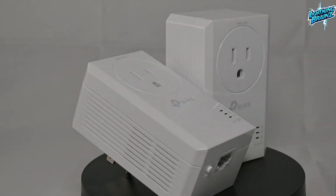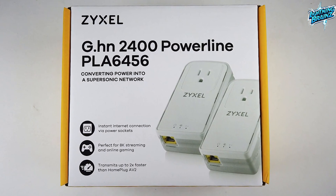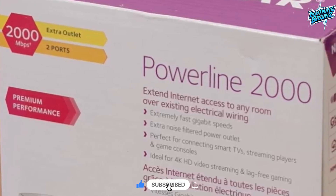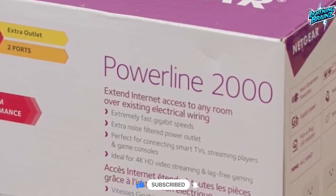So that's it for the best Powerline network adapters of this year. If you have any questions or suggestions, please comment down below. Also, don't forget to like and subscribe to receive notifications of our latest videos. Thanks for watching.